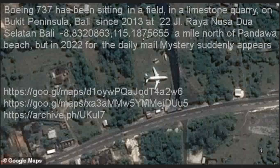Look up a Daily Mail story and see how it's absolutely completely falsified. A Boeing 737 has been sitting in a field inside of a limestone quarry on Bukit Peninsula, Bali, since 2013, at 22 J.I. Raya Nusa Dua Salatan Highway, Bali, at these coordinates, a mile north of Padua Beach. But in 2022, and in many other years, for the Daily Mail and other websites, it's been a mystery that suddenly appears.